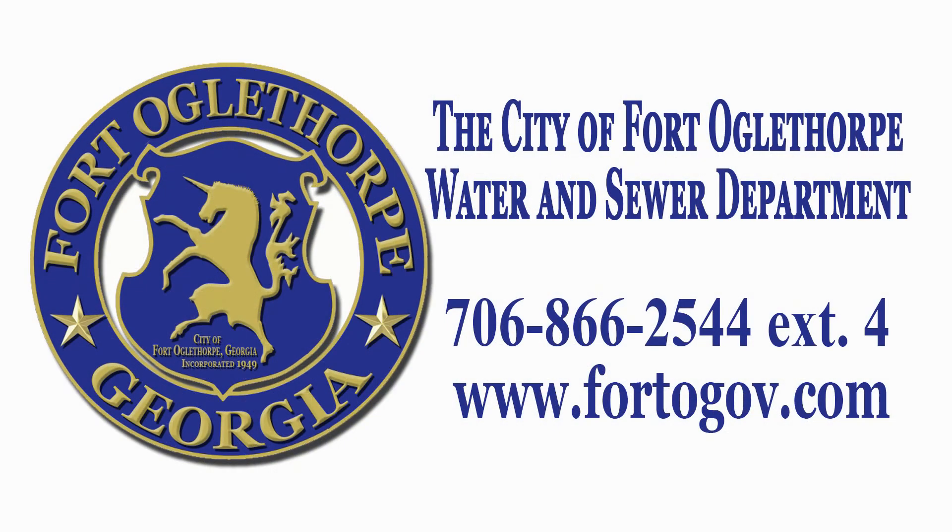Thank you for joining us as we give you this glimpse of the Water Sewer Billing Department. If you have any water sewer billing questions, please contact our office at 706-866-2544, then press 4 to be directed to our department. The City also recognizes the challenges we have all faced this past year. Please contact our office if you are in need of assistance.